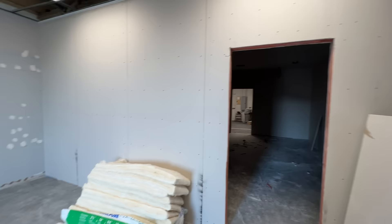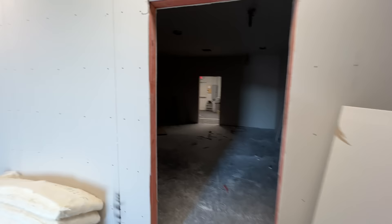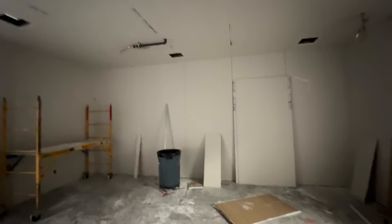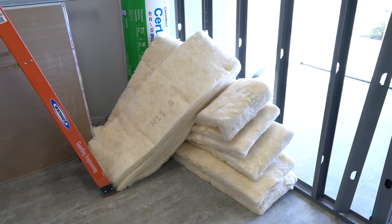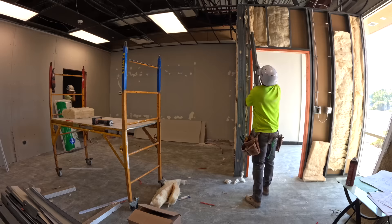Drywall is labor intensive, and taping and mudding well takes a lot of skill - it's more like artistry than brute force, especially if you want a smooth finish. The process went pretty fast. The drywall guys got the main studio done first and had enough insulation left over to stick in all the other walls too. Insulation doesn't do a ton, but it helps - it's better in the walls than a landfill.